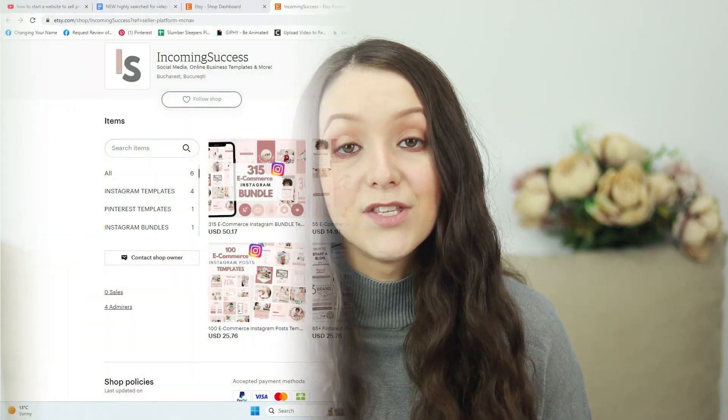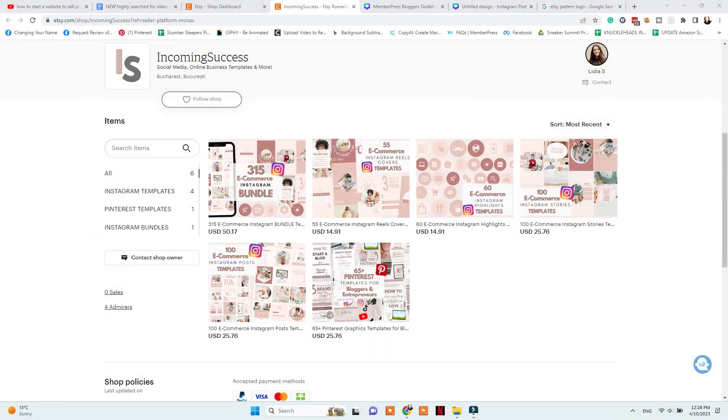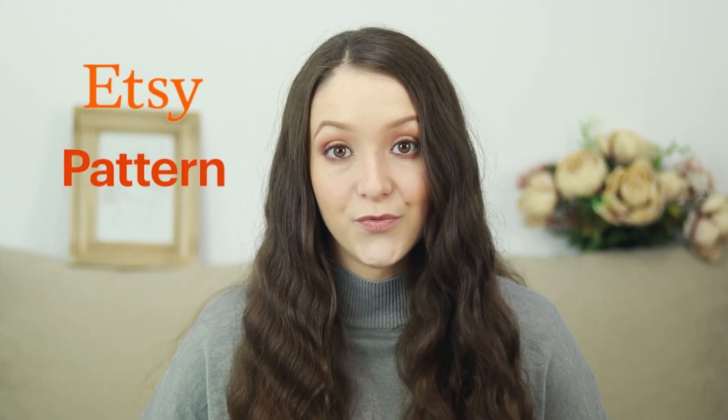Do you want to transform your Etsy shop into a website without having to migrate to another platform? If yes, Etsy Pattern is the right choice for you. In today's video, I will share exactly how to start and design your Etsy Pattern website step by step. Let's get started.